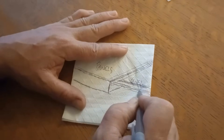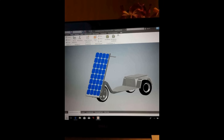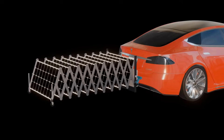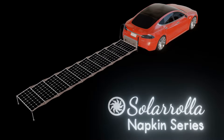The napkin — the birthplace of many creative ideas. Computer-aided design is the ultimate napkin. The Solarola Napkin Series will discuss the engineering behind projects in various levels of completion, from concept sketches to current builds, projects already delivered to clients, and even off-grid projects on the Solarola property. Welcome to the Napkin Series.